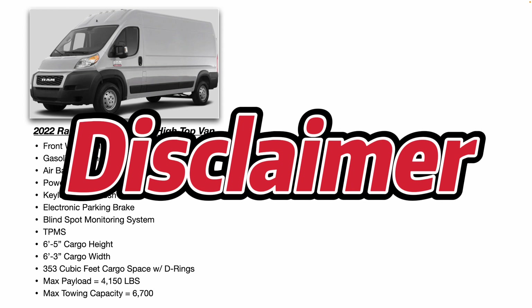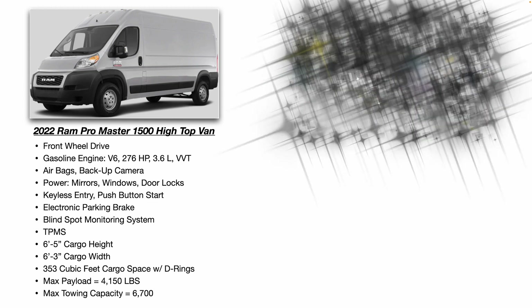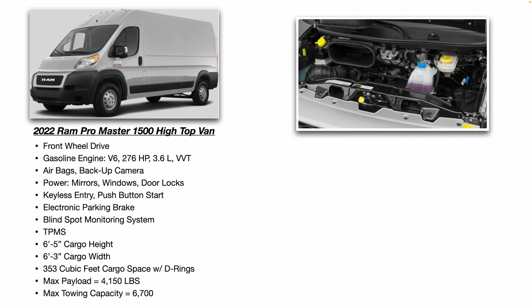The specs on this van: it's front wheel drive, has a gasoline engine — a V6, 276 horsepower, 3.6 liter variable valve timing. All the maintenance touch points are easy to reach and very visible.